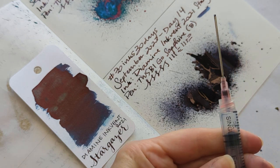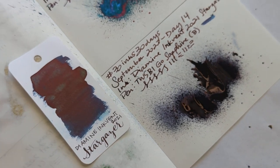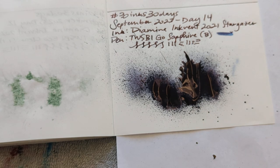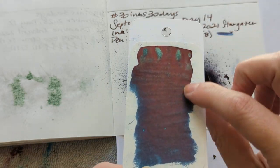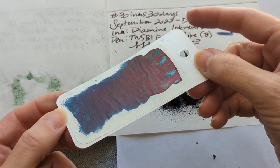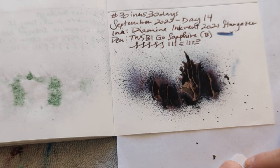Oh no — it got behind. Oh gosh. Everything is fine. I like what's happening. By the way, what I did for Inkvent 2021 — I also swatched on Tamar River paper. This is the original Tamar River 52 GSM, and I put that on the back of all the cards, because why not. This is super juicy and thick.